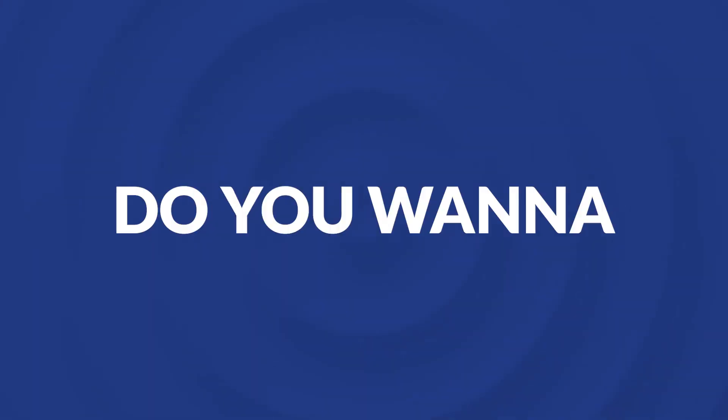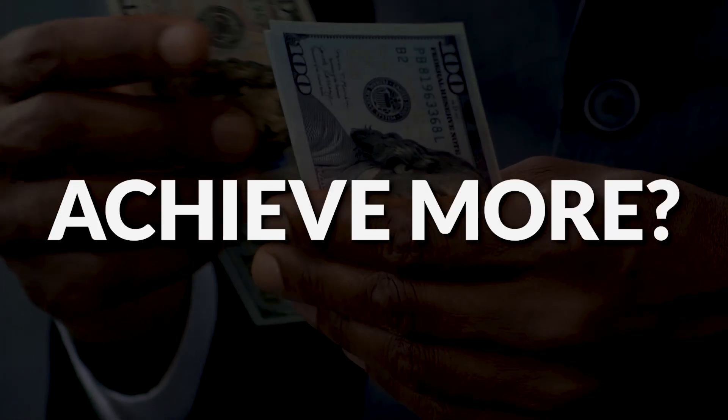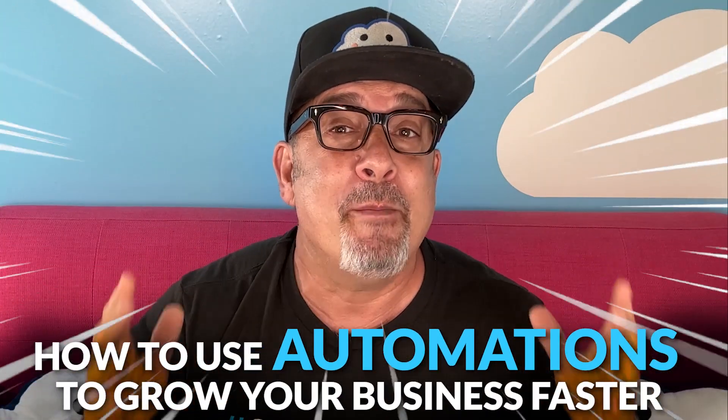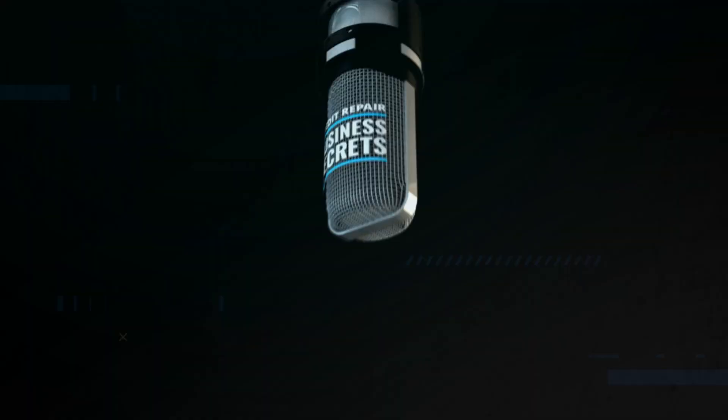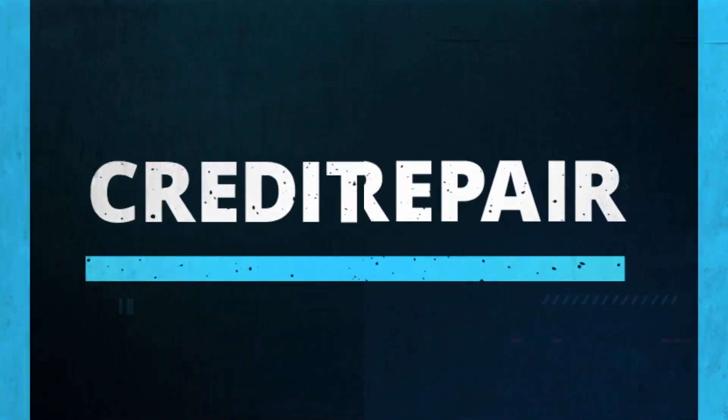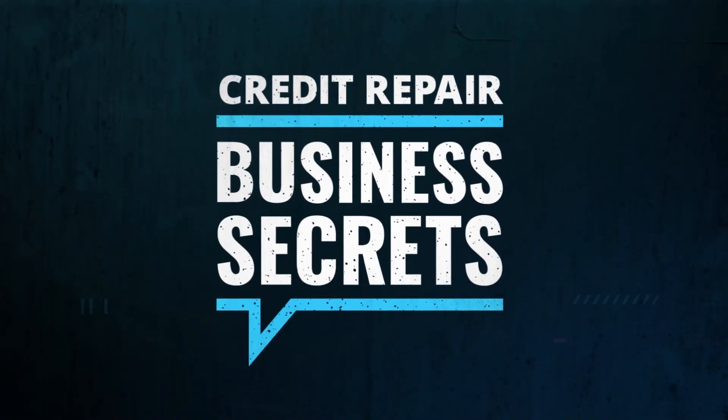Hey, credit heroes. Do you want to work less and achieve more? Today I'm going to show you how you can use automations to grow your credit repair business faster, so you better stick around. My name is Daniel Rosen and welcome to Credit Repair Business Secrets.